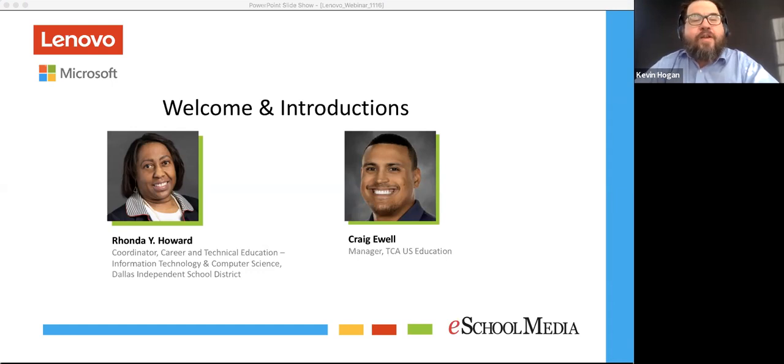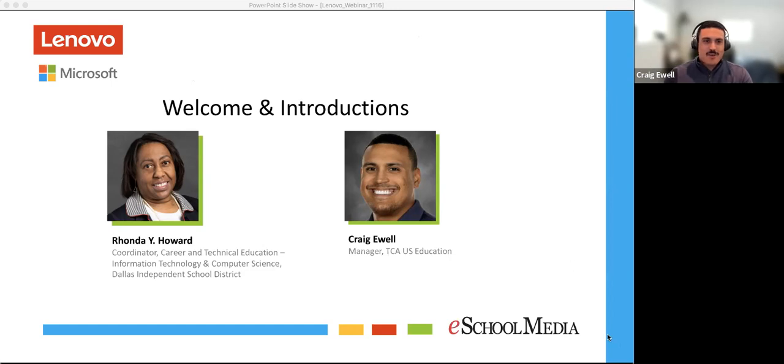Next we have Craig Ewell. Craig is the manager of TCA for U.S. education at Lenovo. I don't want to leave your dog credentials out — can you give us a lowdown of your particular menagerie? I have two adorable pups myself. One's an English Springer Spaniel named Brooks, and the other one's a Wheaton Terrier named Rigby, and they are definitely my fur babies.